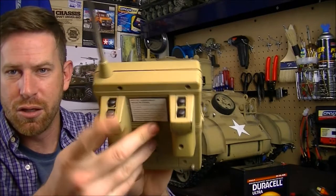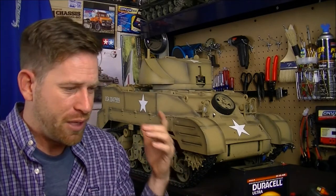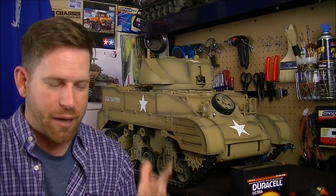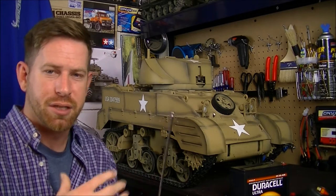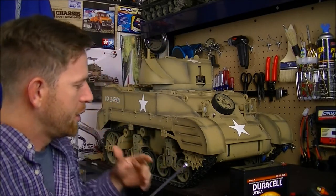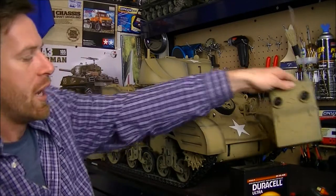Here is the remote control — very simple toy-grade controller. You've got your joysticks up here to move the vehicle, and up here are the buttons for firing the cannon, which does fire. They have little orange plastic darts that shoot out — nothing like spikes. It also has sound effects, machine gun sounds, motor sounds, and the turret can turn left and right.